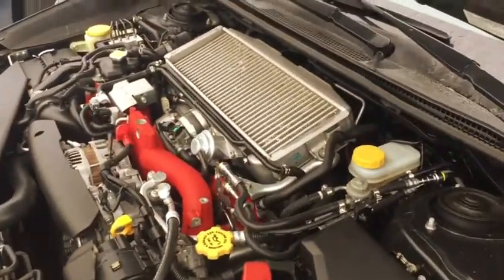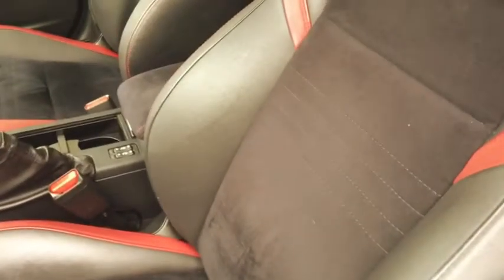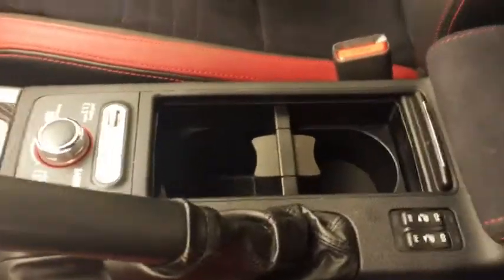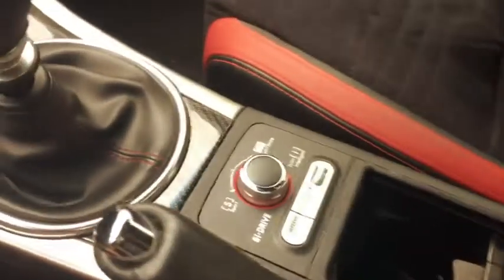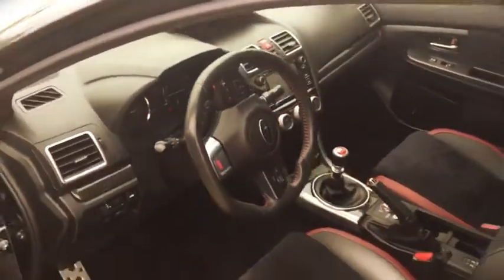Here's the inside — it's Recaro style seating with the leather and suede, super nice, great condition, heated seats, differential control, short throw shifter, backup camera. I mean, this is a nice one if you're going to do one.